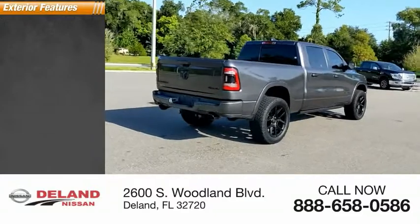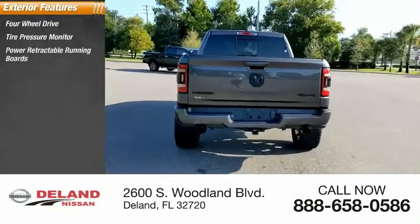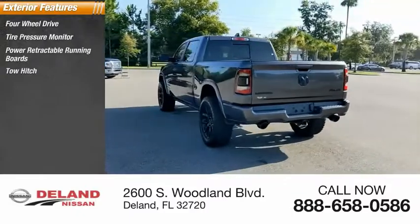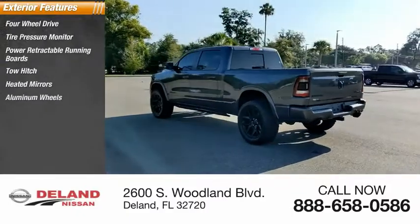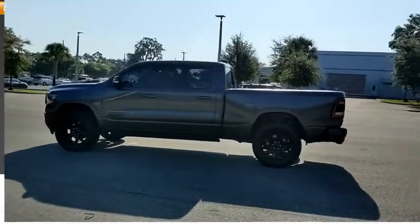Here are some of this vehicle's great options: four-wheel drive, tire pressure monitor, power retractable running boards, tow hitch, heated mirrors, aluminum wheels, remote engine start, brake assist, traction control, and stability control.